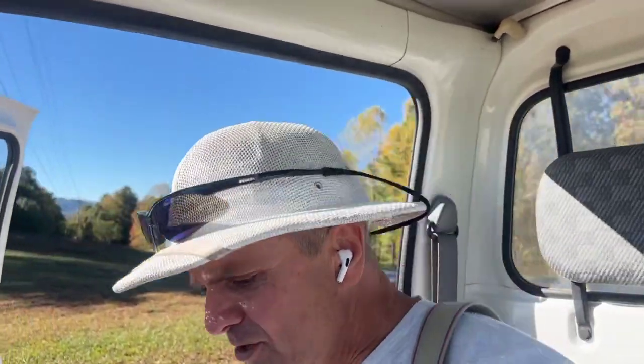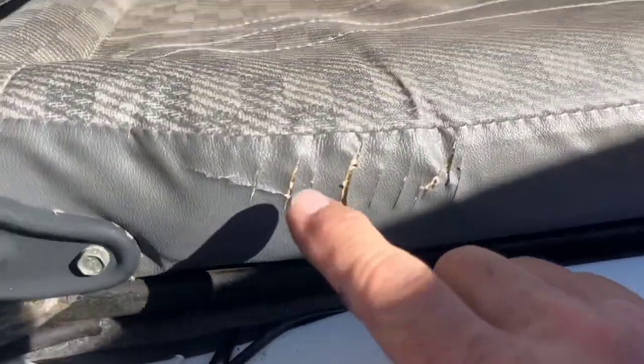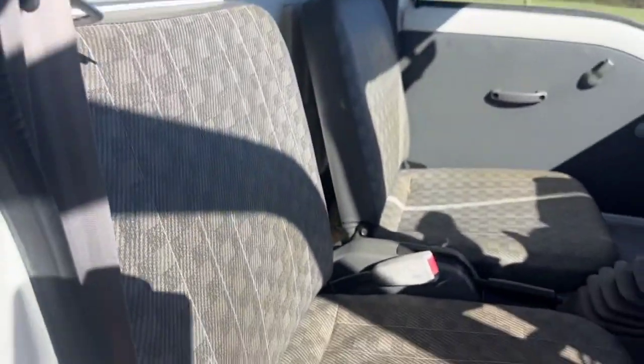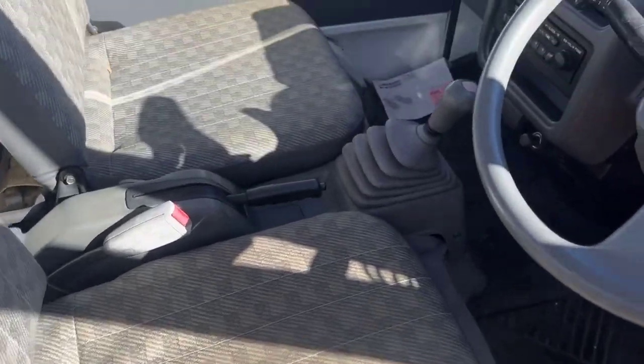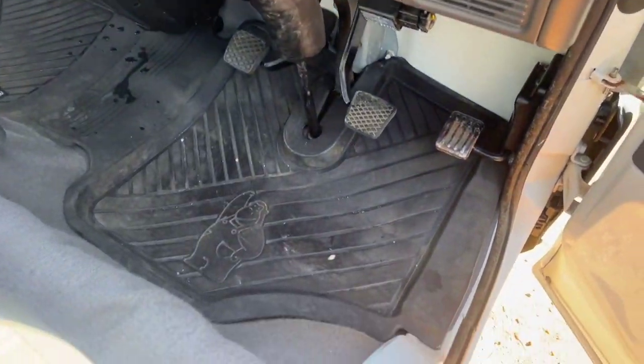I want to show you the driver's seat. It's got a crack here on the side, but it does not have cracks anywhere else. It's nice — it's got a drink holder, beautiful floor mats.